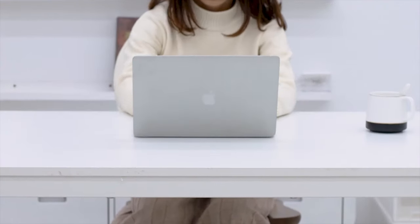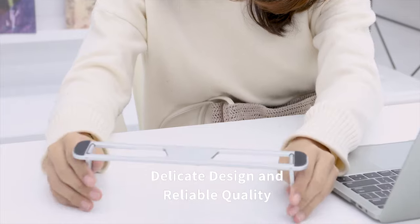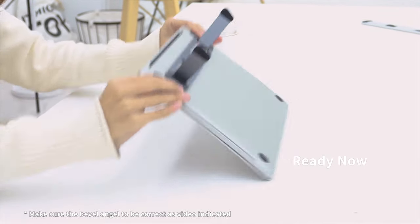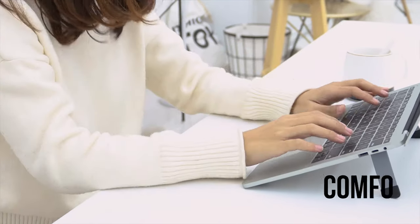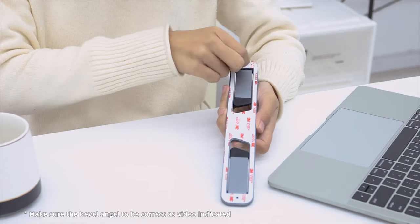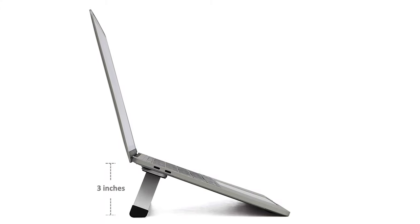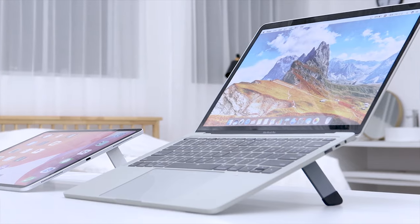Transform any desk, table, or countertop into a comfortable, organized workspace with the Trier's Laptop Stand Bar, making your day-to-day business a total breeze. This innovative riser bar attaches underneath your computer or tablet, promoting laptop cooling while putting the typing surface at a comfortable 20-degree slant. It installs in seconds with powerful 3M self-adhesive and instantly adds 3 inches of lift to the back edge of your device.